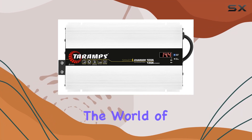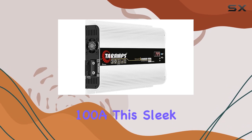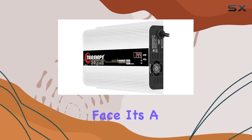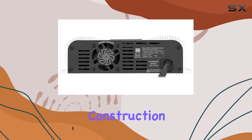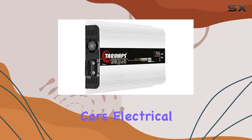Today, we're diving into the world of automotive power with the Terumps Automotive Supply Line Smart Charger 100A. This sleek and modern power supply is not just a pretty face — it's a powerhouse designed to optimize heat dissipation and deliver unparalleled performance. With its aluminum construction and smart cooling system, it's built to handle the toughest demands of your car's electrical system.